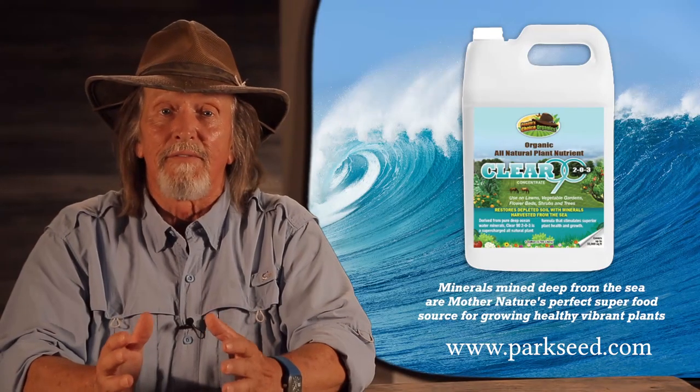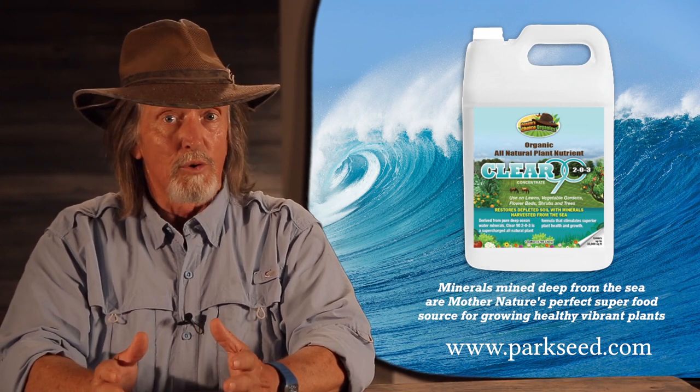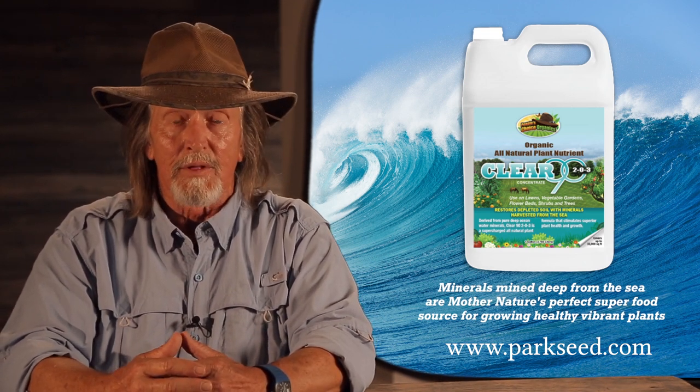As a master grower, I understand firsthand the importance of a mineral-rich soil. Unfortunately, a lot of soils around the world lack the very minerals that are needed for good plant health.